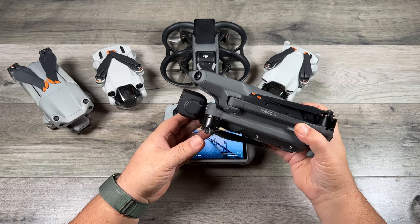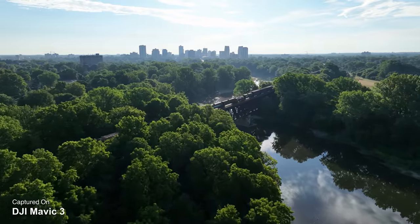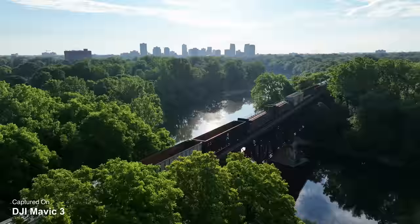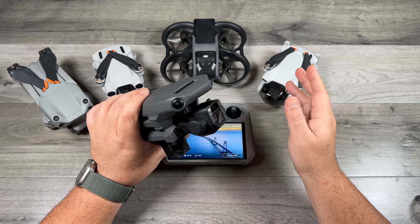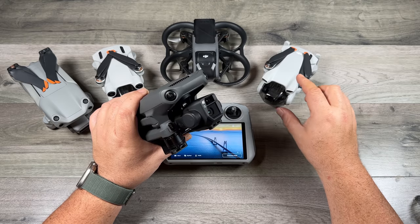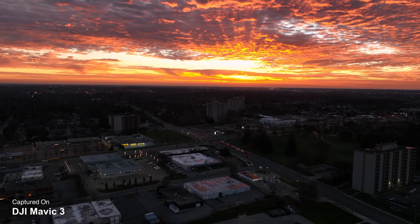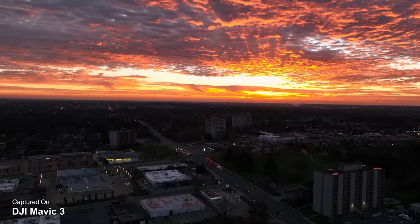Stepping up from the Air 2S to the Mavic 3, you get more flight time — the Mavic 3 is rated for 46 minutes, quite a bit more than the Air 2S. Of course you get that Hasselblad camera with a much bigger sensor, variable aperture, and just all around a much better camera. If you're going to be filming a lot at night, this is the camera you want. The mini 3 does a pretty good job with its 1.7 aperture, but the Mavic 3 with its large sensor just does a nicer job. The Mavic 3 also received a recent firmware upgrade adding a new night mode.